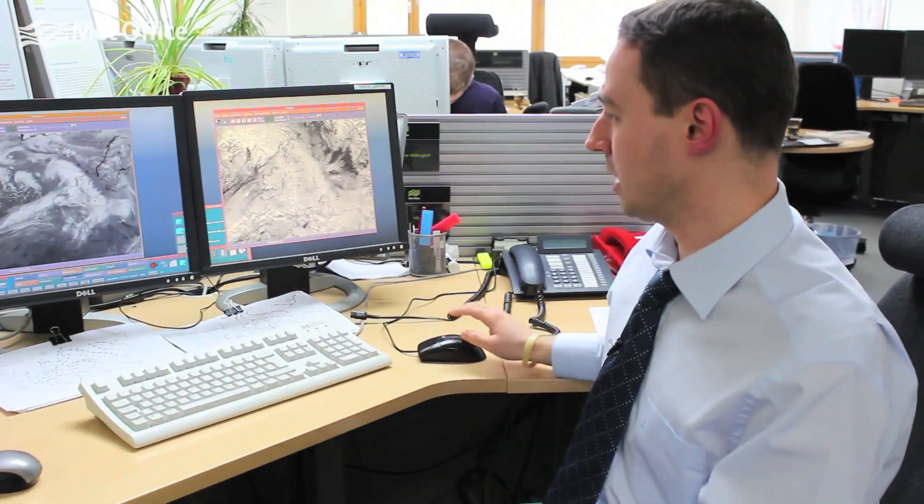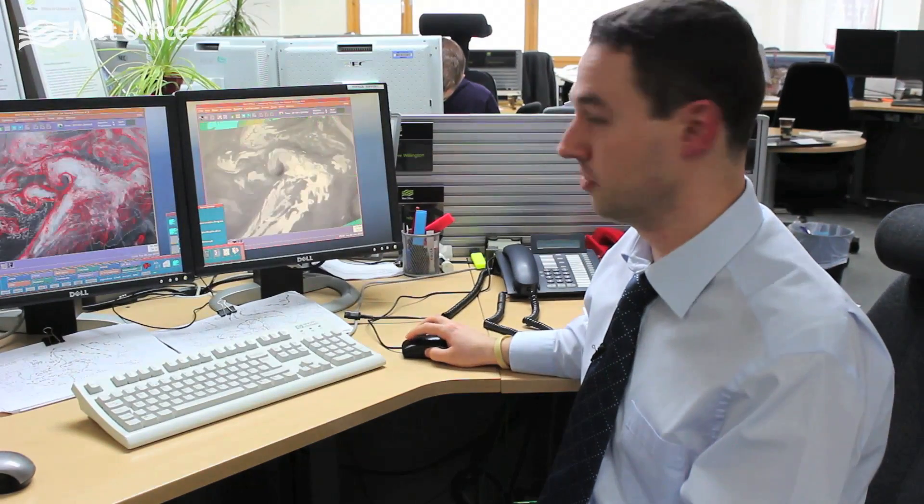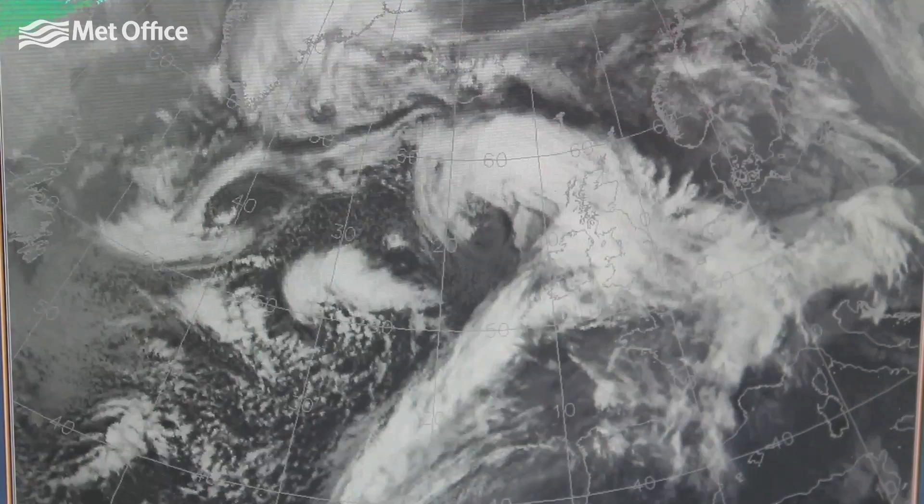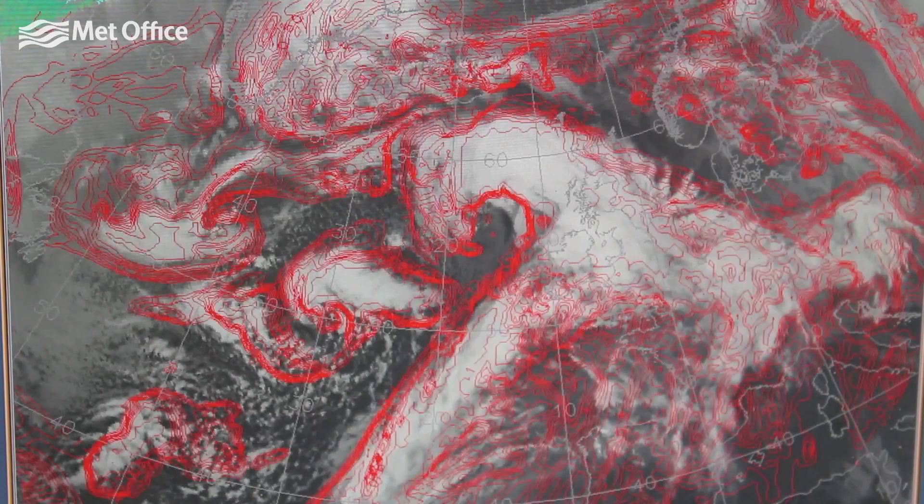Now, I can see what's happening in reality versus what's happening in the world of the computer model here, if I can compare the two. So this is the current 12 o'clock image versus the 6 o'clock model run's T plus 6 hour forecast, so it's what the model thinks is happening now. The red is where the model thinks there is high cloud, and obviously you can see what's happening in reality underneath it.